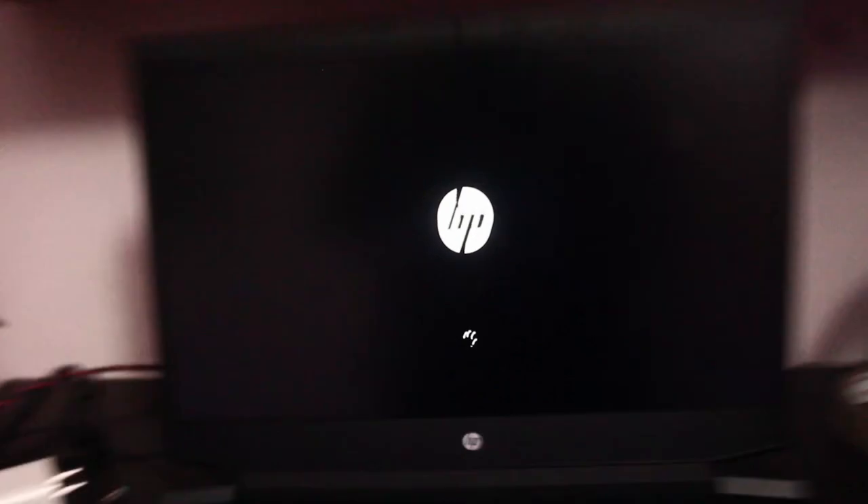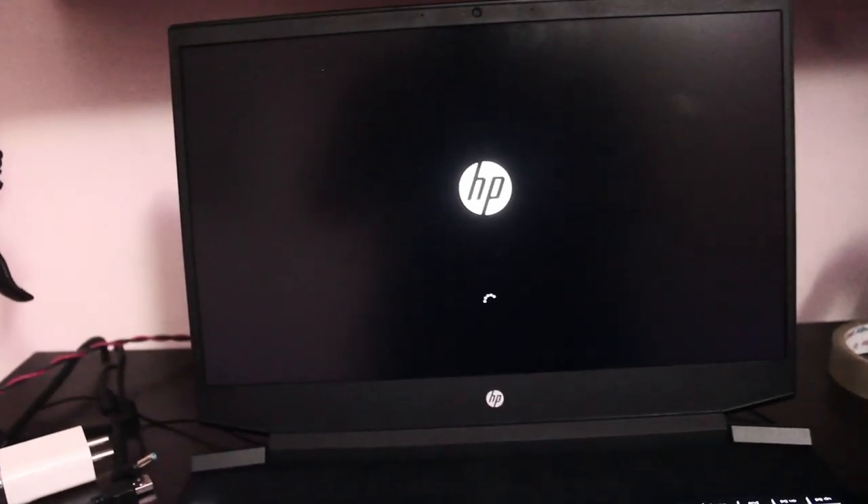Considering the fact that it's a gaming laptop, there are a lot of things that need to boot up, so it might take a bit of time. So yeah — HP Pavilion 15.